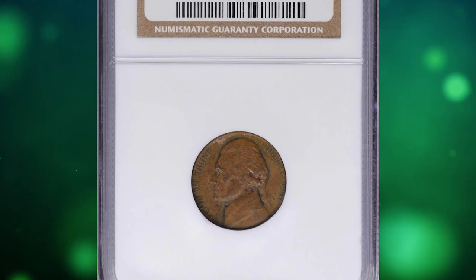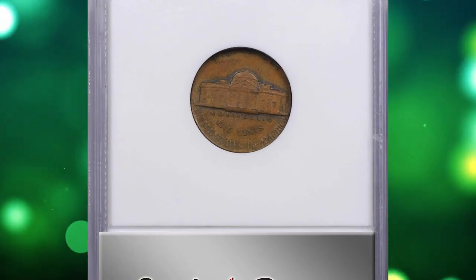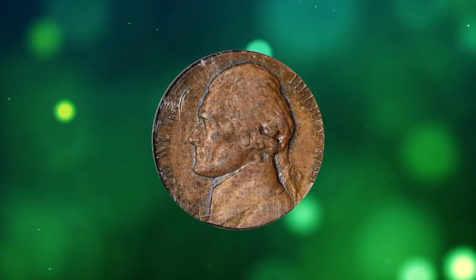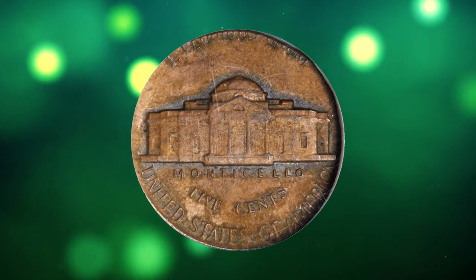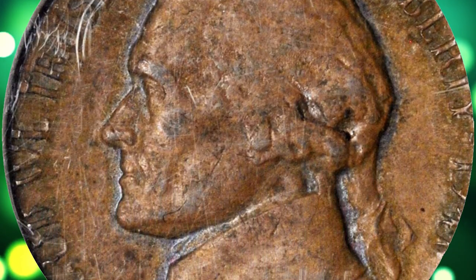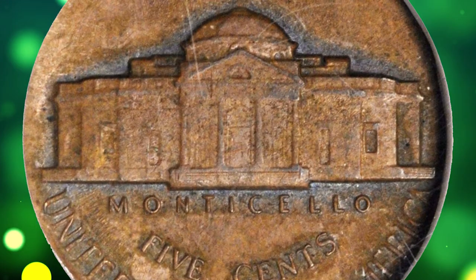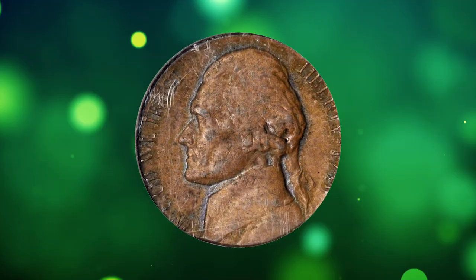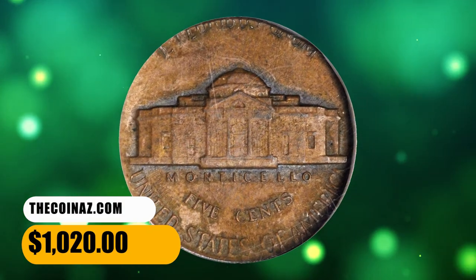Number 15: This is a 1941 Jefferson nickel struck on a cent planchet, graded in mint state 61 brown by NGC. According to Stack's Bowers, the obverse impression is shifted to the left border and the reverse to the lower border; peripheral detail in the opposite area is incomplete due to the size differential between the cent planchet and the larger nickel dies. Virtually all design elements are at least partially discernible, the date readily evident and most features bold. Richly original antique copper patina with flint gray outlines to most devices — scarce, and sure to catch the eye of major mint error enthusiasts. It was sold for $1,020.